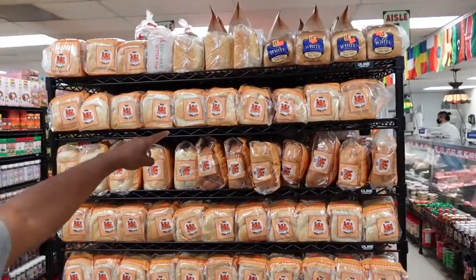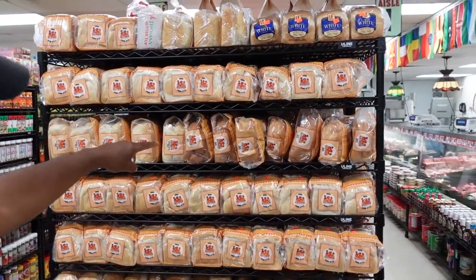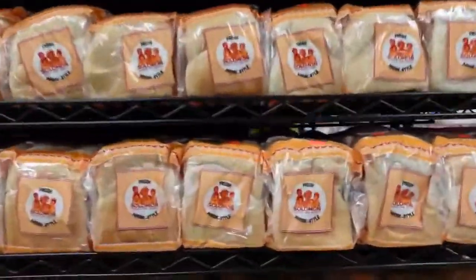Let's go through each of these aisles. They have bread — fresh bread from Nigeria, from Jamaica. And then you have this one that's called Naira bread.